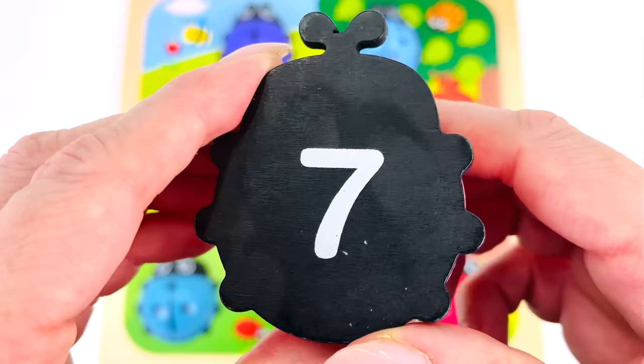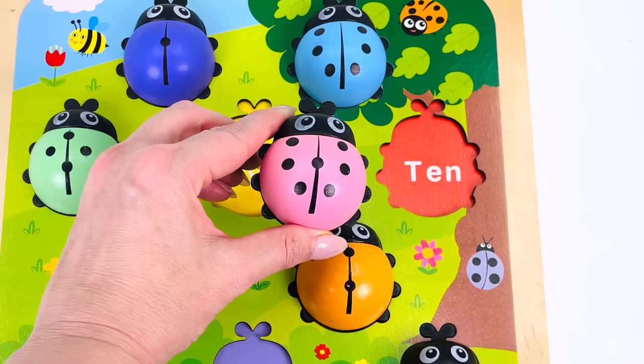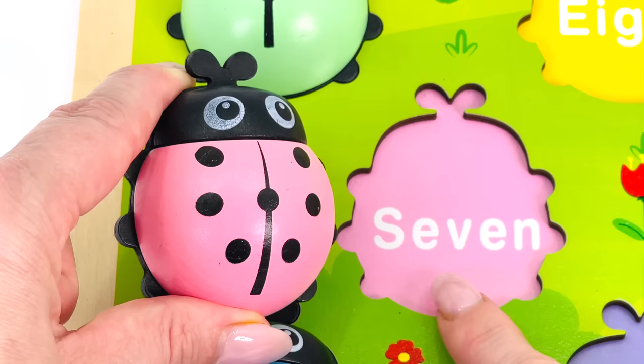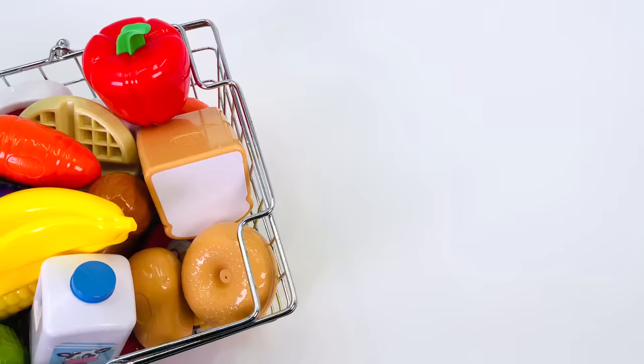Let's turn it over to see the number on the other side — it's seven! Now can you help me find where the ladybug goes in the activity puzzle? Not here, not here, how about down here — yes! It goes here where it says seven. Great work!